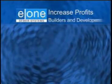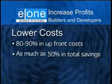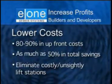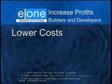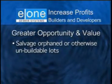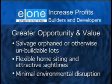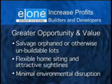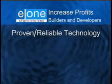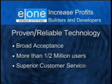The E-1 sewer system offers three ways to increase profits for builders and developers. The first is lower costs — saving up to 80–90% in upfront costs, as much as 50% of your total installation cost, and eliminating costly and unsightly lift stations. The second is greater opportunity and increased value, by salvaging orphaned or otherwise unbuildable lots, enabling flexible home siting and attractive sight lines, and minimal environmental disruption. And third, the E-1 low-pressure sewer solution is proven and reliable technology, with broad acceptance, more than a half million users, and superior customer service.